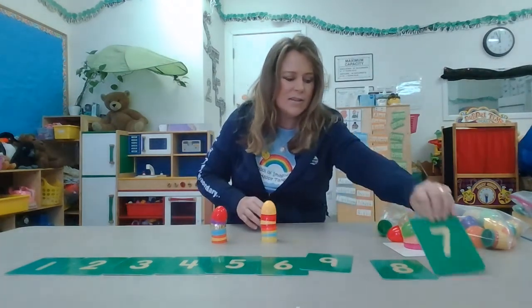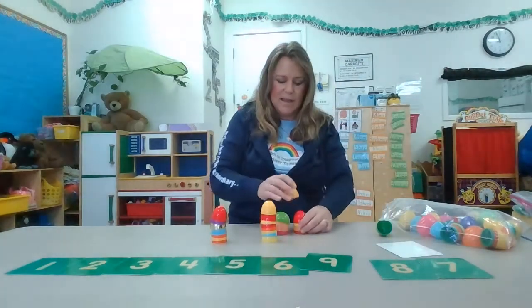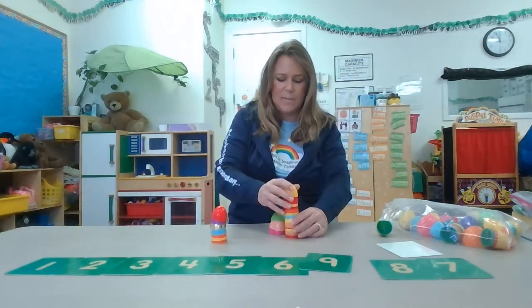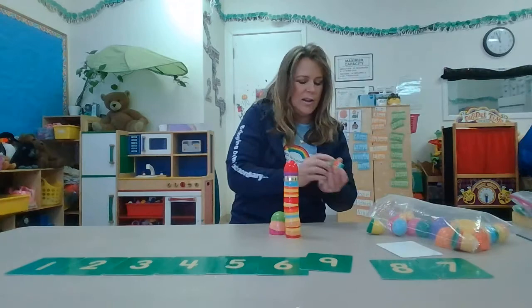You guys can do this at home with blocks or with toys, but Miss Kelly likes doing it. I'm gonna do one last one and see if I can make it really, really tall. I'm gonna stack them on top of each other. You can do this at home.